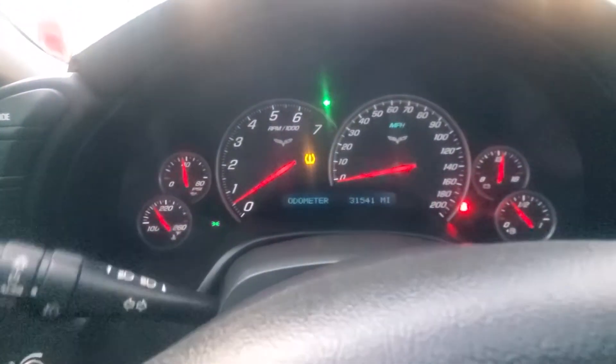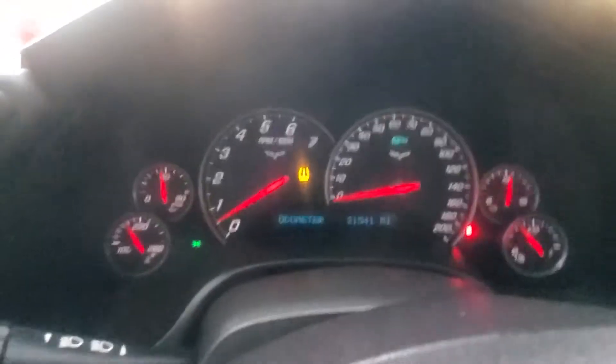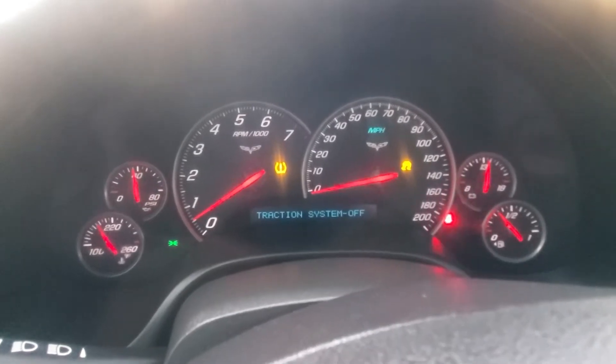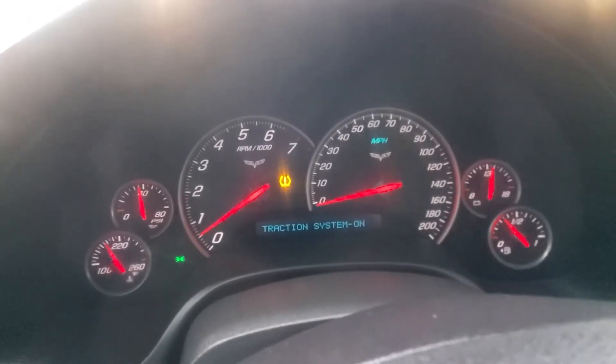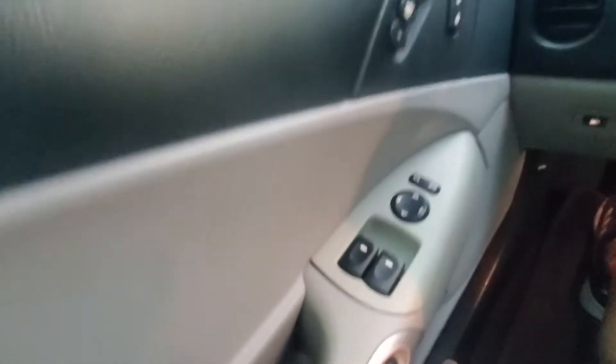Both windows checked, left and right directionals work, lights turn on as they should, high beams work, AC is working, and the anti-skid/traction control system is functional. The electronic door locks work perfectly and also have a manual emergency override in case the battery dies. The car also has a Bose sound system.